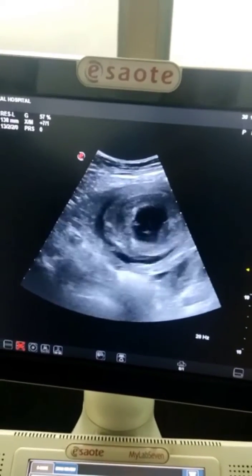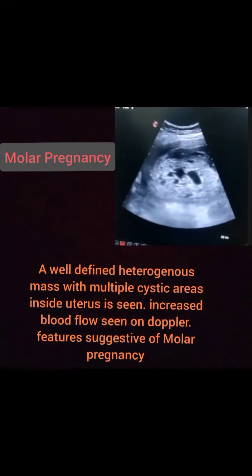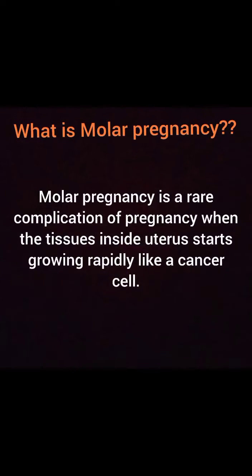So this is a case of hydatidiform mole. The ultrasound report shows a well-defined heterogeneous mass with multiple cystic areas inside the uterus and increased blood flow on color Doppler.